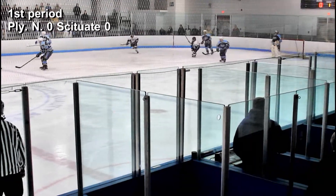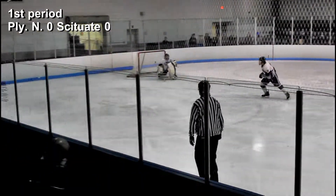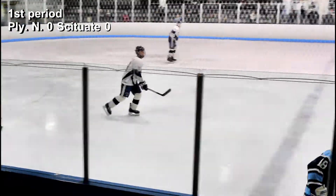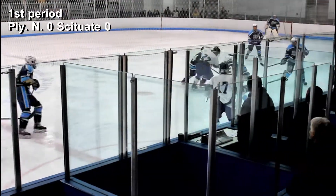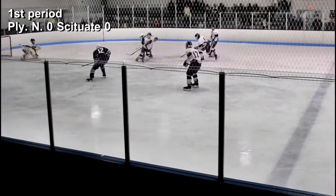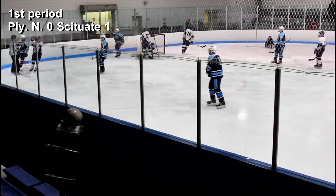Scituate High School's first goal comes at 12 minutes and 22 seconds of the first period, when number 12, Matt Chisholm, receives a pass from number 18, Josh Beck, about 5 feet in front of the Plymouth net, and lets it go.